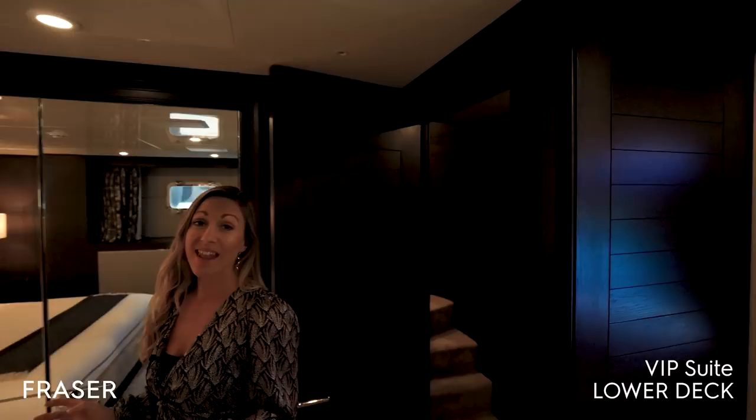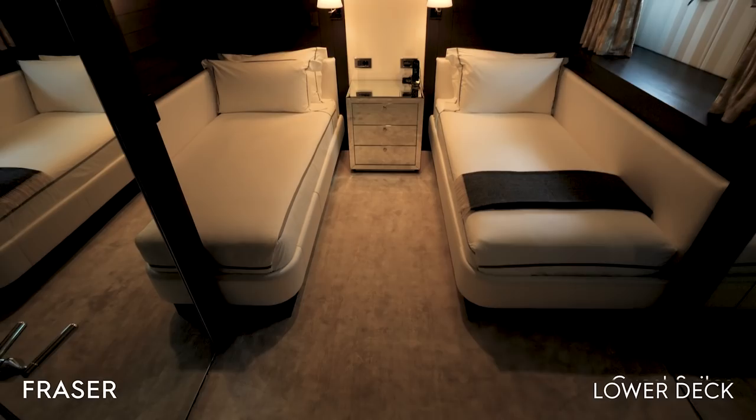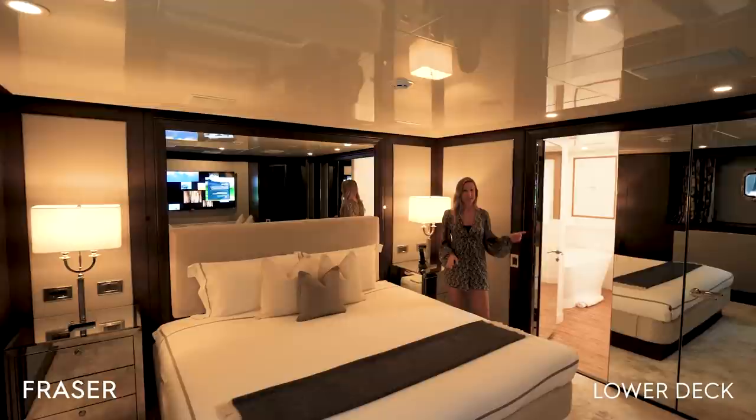Here on the lower deck there is a large full-beam VIP suite and two more guest suites — one with twin beds and one with a double bed. All of the rooms have en-suites, this one featuring an enormous bathtub.